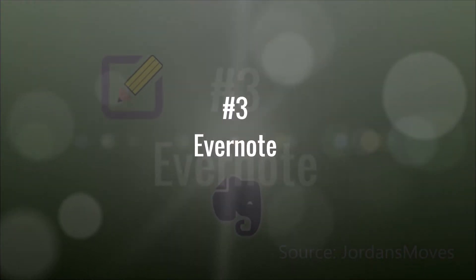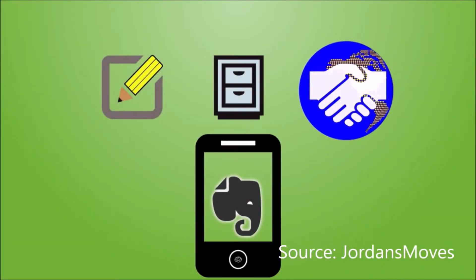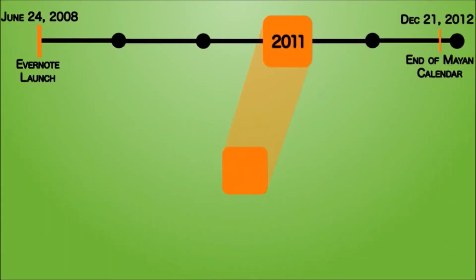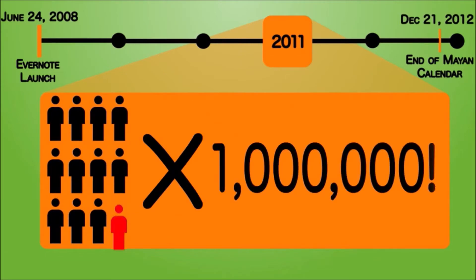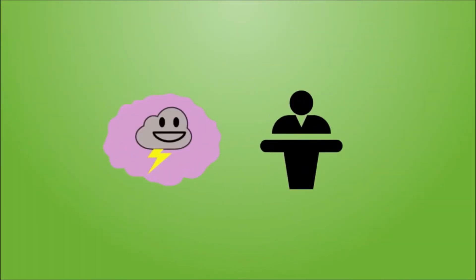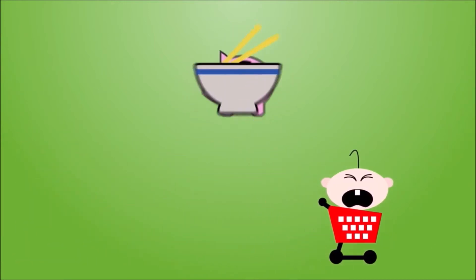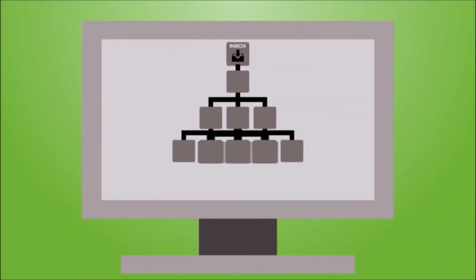Evernote is a note-taking, archiving, and collaboration powerhouse app that in 2011 had over 11 million users and is growing fast today. Its uses are endless — recipe books, brainstorming presentations, remembering where you parked, digitizing paper documents, shopping lists, and on and on. It's like a highly organized virtual filing cabinet.